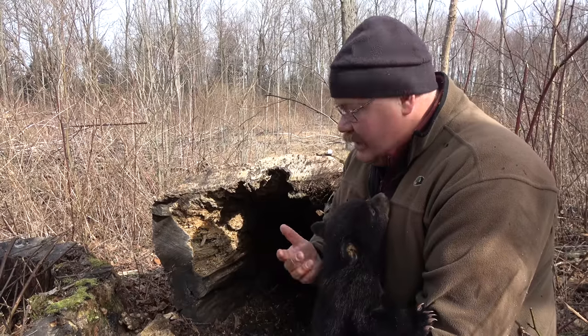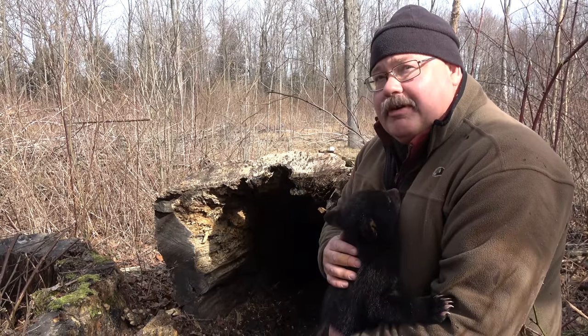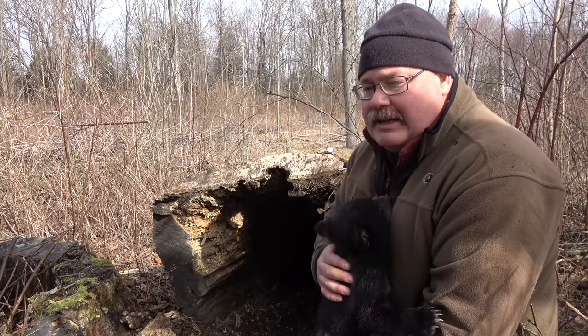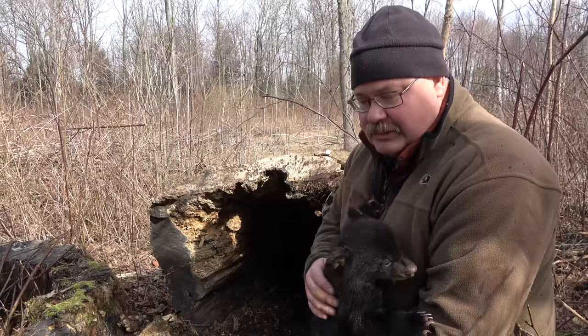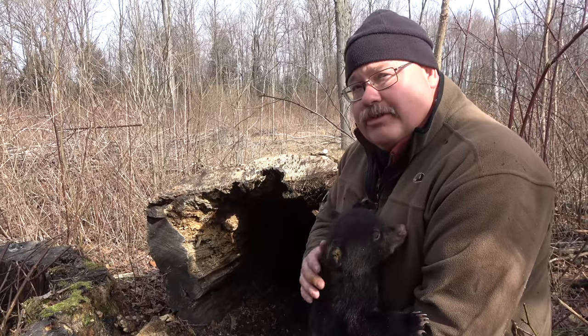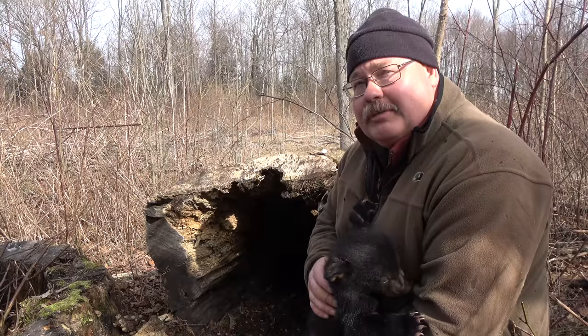When they're in the den, even though the female bear is not taking in any food, she's producing very rich milk. In fact, milk fat content can be up to 30% during part of the early lactation. So these cubs are getting all of their nutrition from their mother, and it's very good nutrition because they grow very quickly when they're in the den.